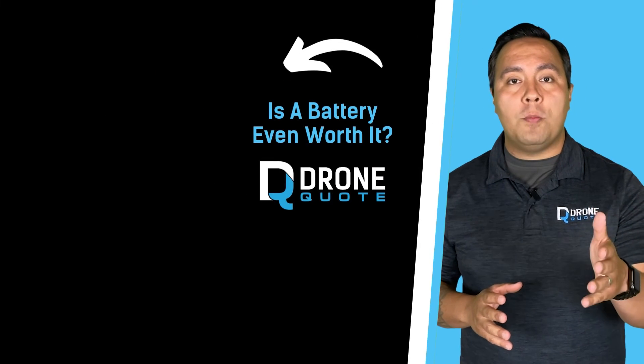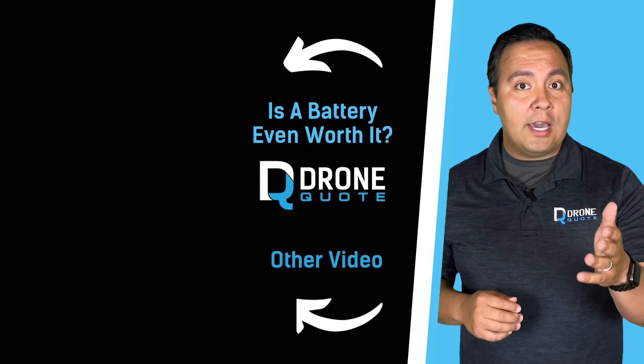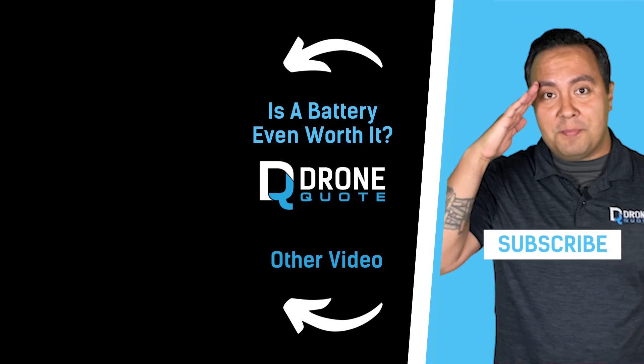And if you're considering a battery for your home, click on the screen here where I discuss if a battery is even worth it. Should you like this video and would like to show us some support, please click the subscribe button if you want. And until next time, hasta la vista, baby!